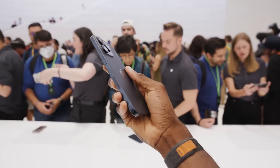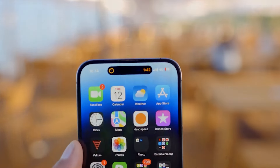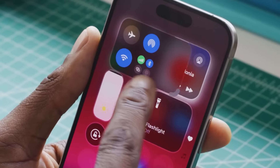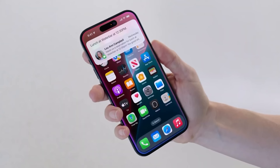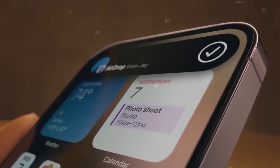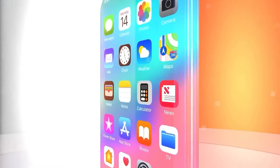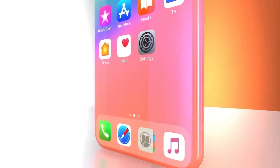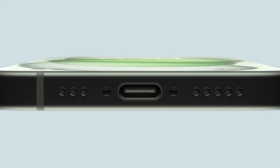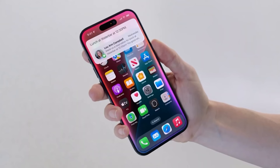While hardware often steals the spotlight, let's not forget software. The iPhone 16 lineup is expected to launch with iOS 18, which is rumored to bring significant AI enhancements — more advanced Siri capabilities, AI-assisted content creation, and possibly even on-device language models. To support these AI features, Apple is reportedly upgrading the microphones across the iPhone 16 lineup, with better water resistance and an improved signal-to-noise ratio, making Siri more responsive and accurate especially in noisy environments.